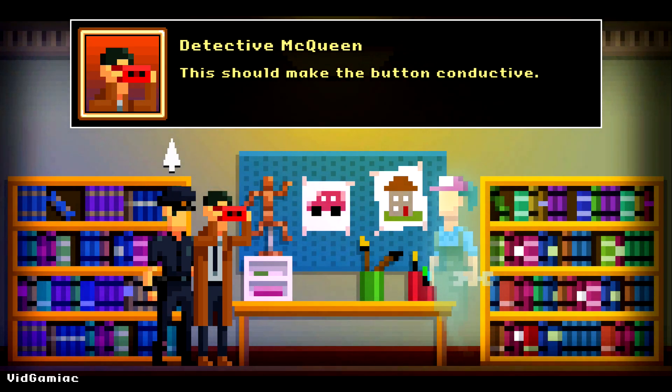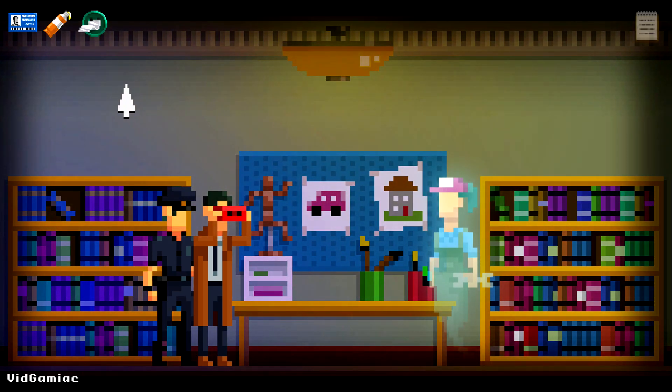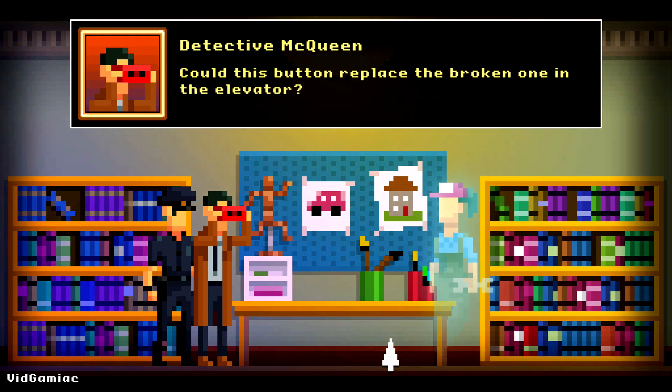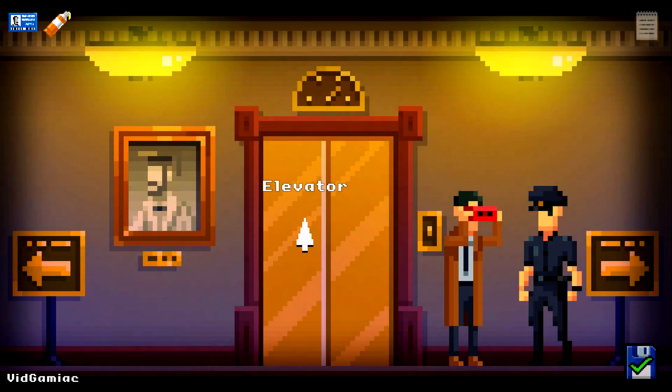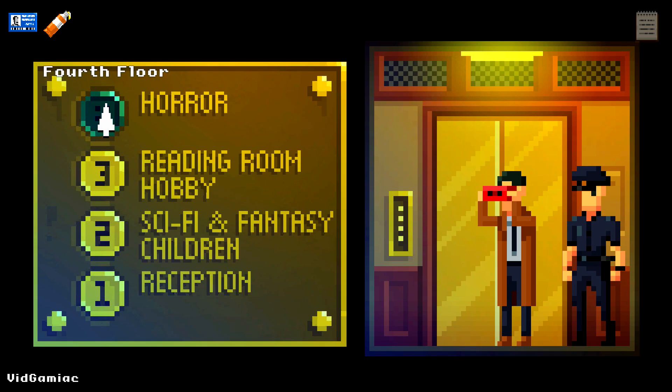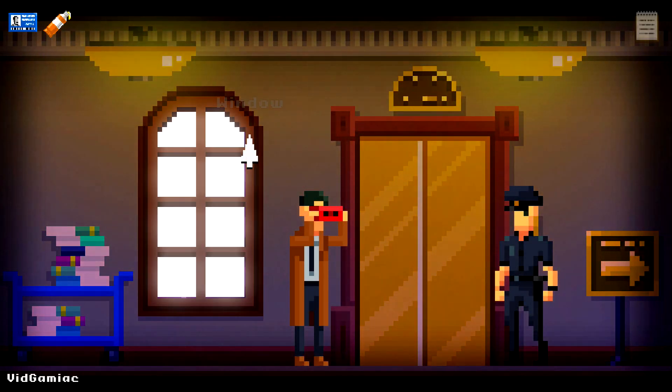Now we are going to start our quest to fix the elevator. Combine the metal strip with the button in your inventory to get a conductive button, and then give it to the ghost right here. She should fix the elevator, giving us access to the fourth floor. Head back there — again, not talking to anyone along the way — and then just hit the button to head up to the top floor.